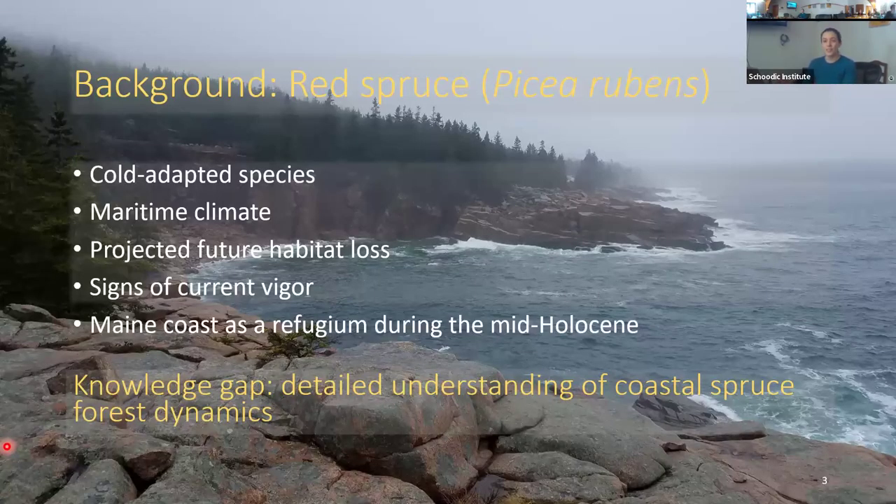Red spruce is a cold-adapted species whose populations are generally restricted to mountainous or northern parts of the northeastern United States or southeastern Canada. It's also found along the Maine coast, where it's enabled by the moderating effect of the Gulf of Maine, which ensures cool summers and high moisture availability.